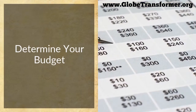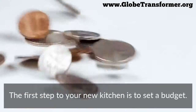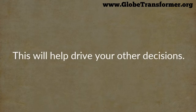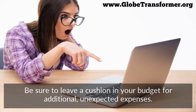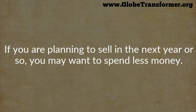Determine your budget. The first step to your new kitchen is to set a budget. Decide how much money you're willing to spend — this will help drive your other decisions. Be sure to leave a cushion in your budget for additional unexpected expenses. Consider how long you intend to stay in your home.